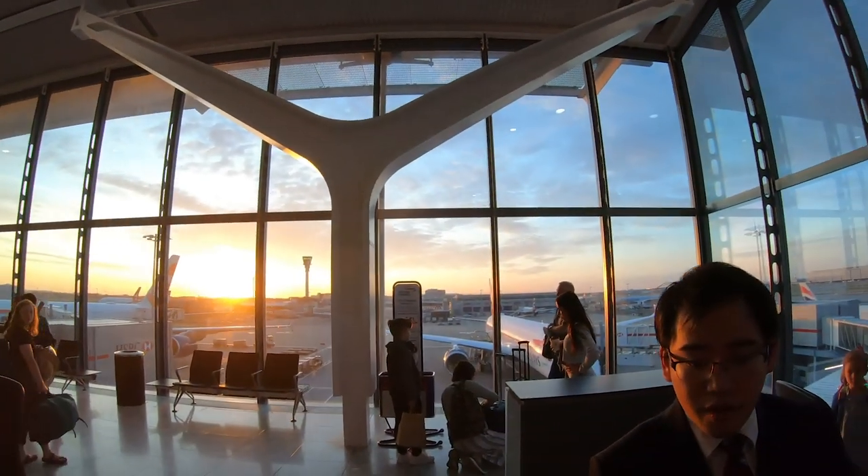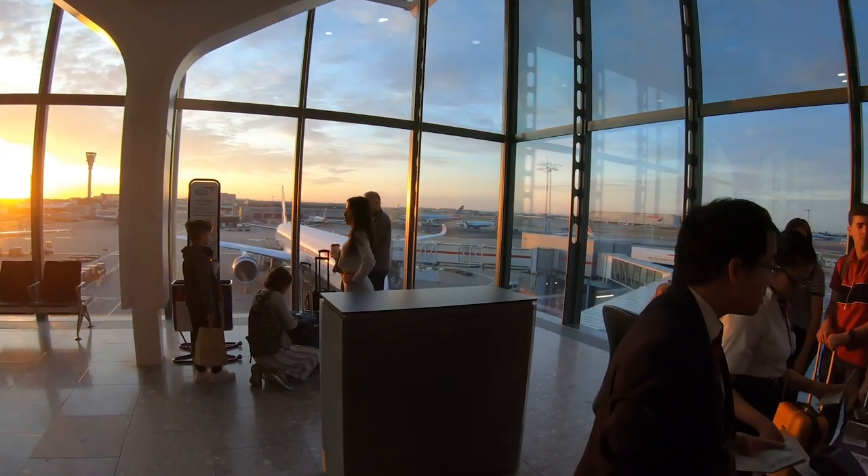The flight was already on final call by the time I made it to the gate, so I headed straight down the jet bridge onto the brand new aircraft.